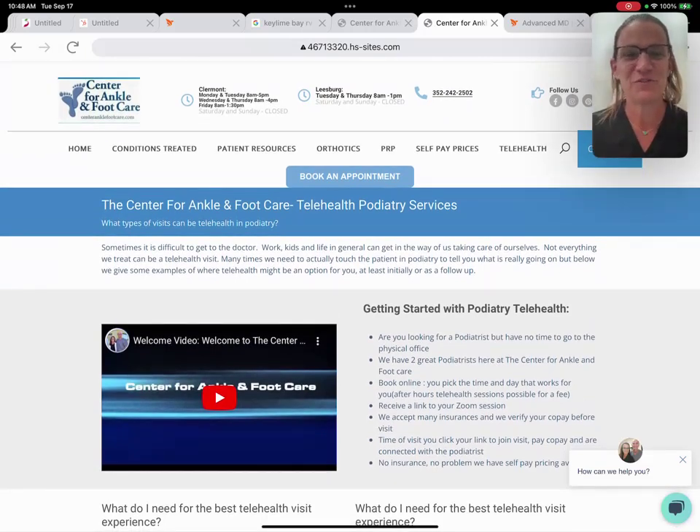Hi, I'm Dr. Mayown from the Center for Rankin Foot Care. I just wanted to go over some applications that make sense for seeing a podiatrist via telehealth for your foot or ankle problem.